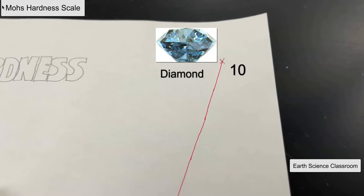Diamond is a three-dimensional same-element bonding, which is covalent, but it's bonded with the same elements in a three-dimensional lattice, which makes it extremely strong, and the hardness reflects that.